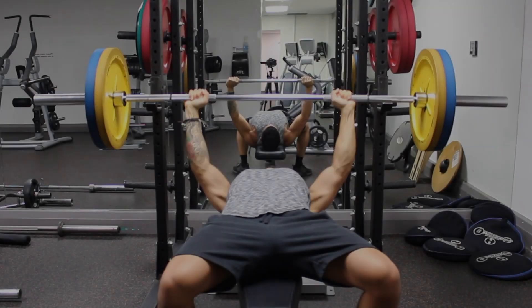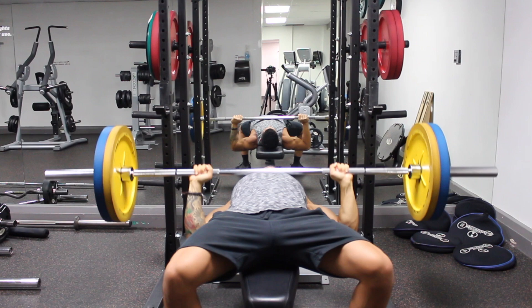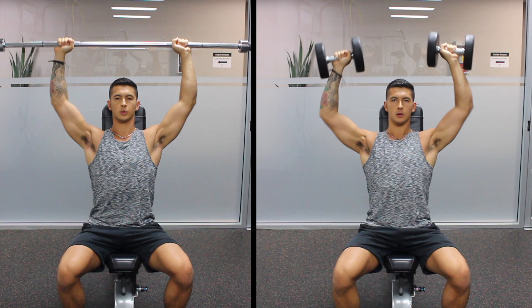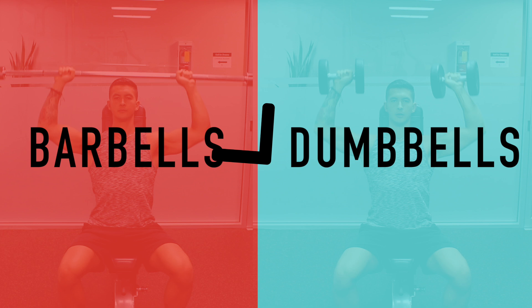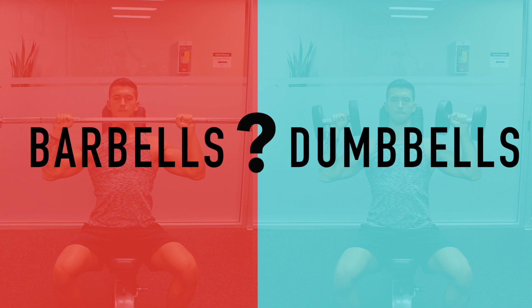When it comes to maximizing muscle growth, there's no question that you need to prioritize free weight exercises in your routine. But when it comes to your choice of free weight exercises, you're left with two options: barbells and dumbbells. Although it's clear that both are effective options to build muscle, what's less clear is whether one is better than the other in terms of maximizing growth. To find out, we need to weigh out the pros and cons of each, starting with barbells.